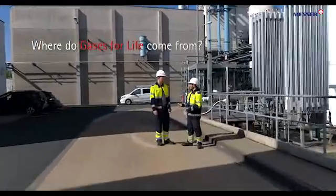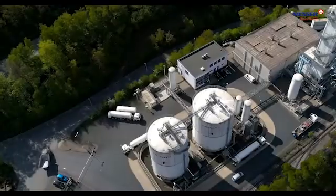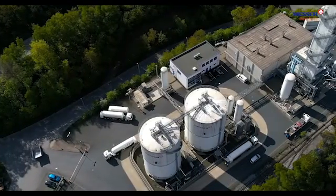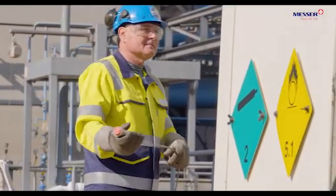Where do Gases for Life come from? Messer gains various gases out of the air, underground sources, from chemical processes, and industrial exhaust.